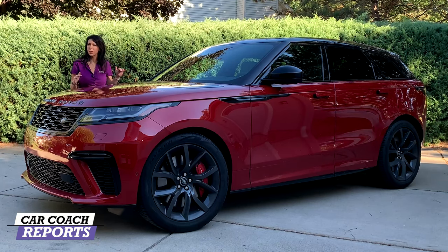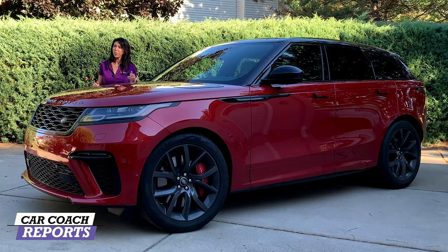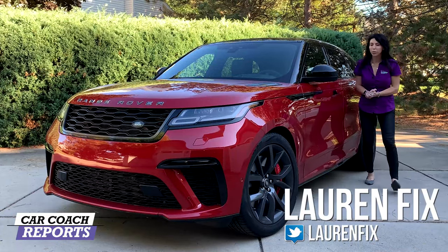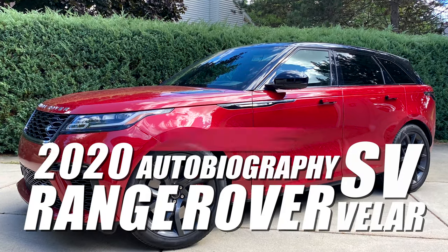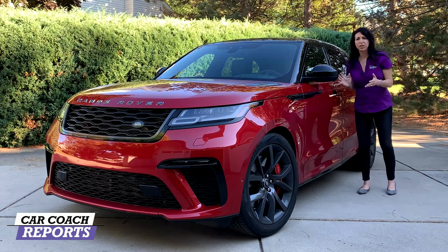The 2020 Range Rover Velar SV Autobiography Dynamic Edition — that is a mouthful — is all new. They've removed the diesel from the lineup, and I'm very sad about that, but they've put in a killer V8 motor. Welcome back to the channel. I'm Lauren Fix. Today we are driving the 2020 Range Rover Velar SV Autobiography Dynamic Edition.